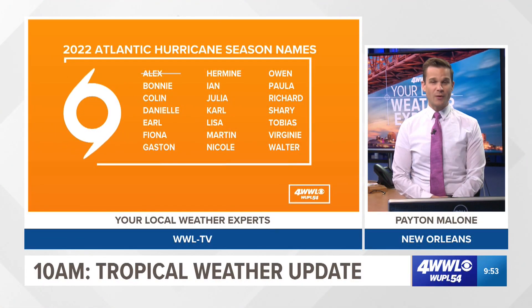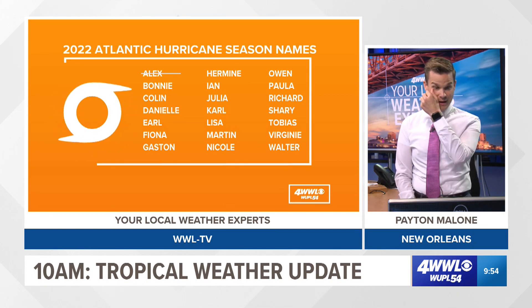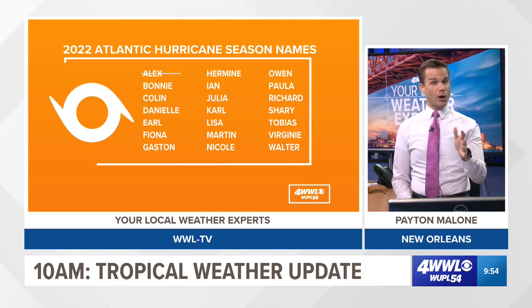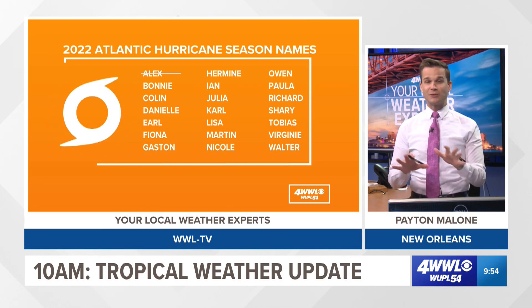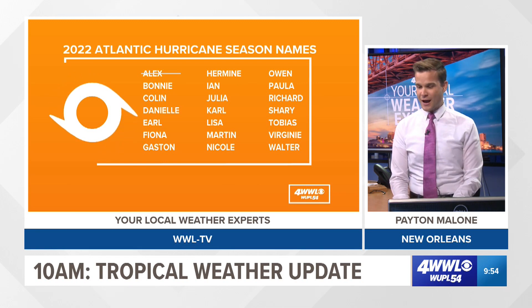Let's start with where we're at with our names at this point in our 2022 hurricane season. We've had Alex back in early June. Our next names are Bonnie and then Colin. We're probably going to get Bonnie at some point within the next couple of days — we still don't have it, but it looks like we could have it soon.